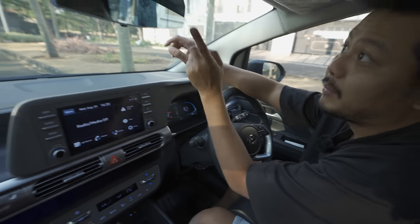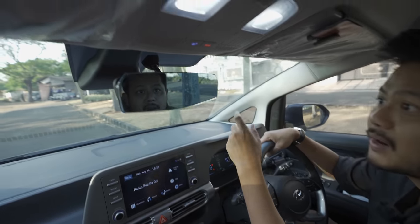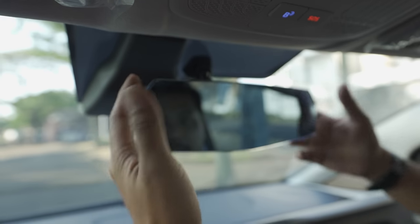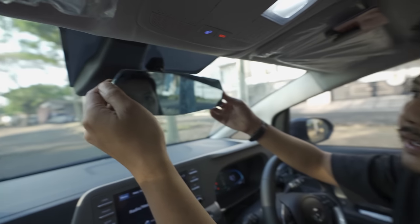I installed a wide-view mirror here - the Carmet brand from Japan, which I also sell. It makes the mirror view appear larger. It costs around Rp800,000, which is quite expensive, but very helpful.